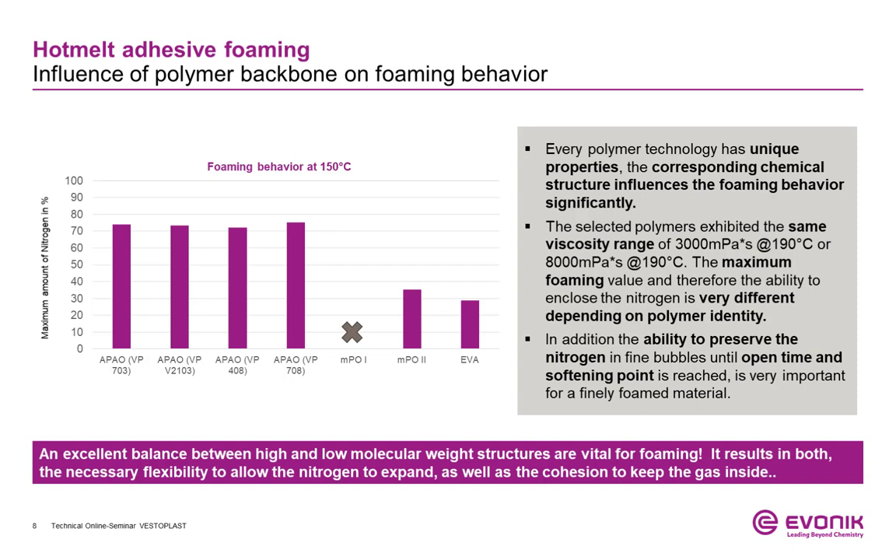To show the effect of different polymer backbones on foaming properties, we have tested those within the same viscosity range as our chosen Vestoplast grades. Surprisingly, the maximum gas content that could be reached with all the alternative polymers was much lower compared to the Vestoplast grades. This can be explained by the different polymer structures — some polymers exhibit enough cohesion to keep the nitrogen inside the polymer matrix after release at the applicator, but they are not flexible enough to allow the nitrogen to mix properly with the matrix and disperse homogeneously between the polymer chains.